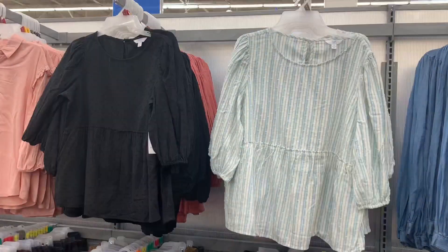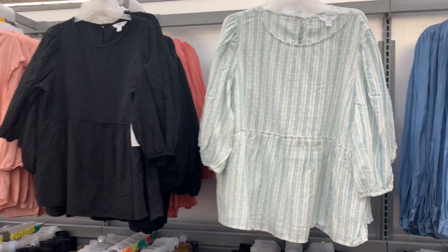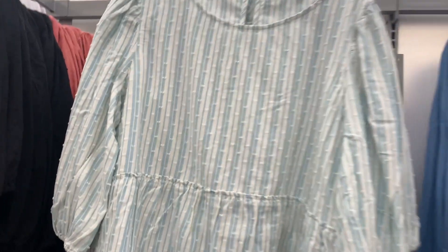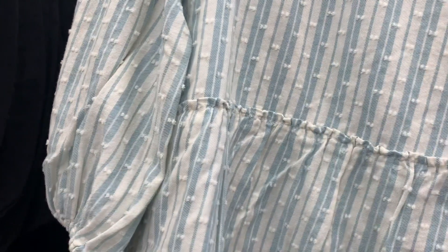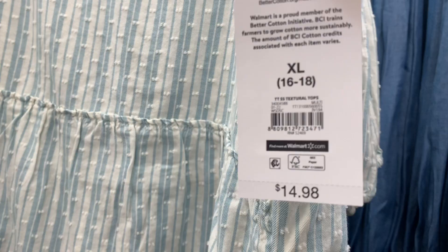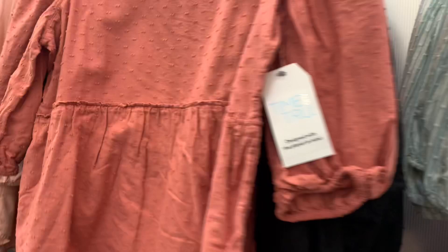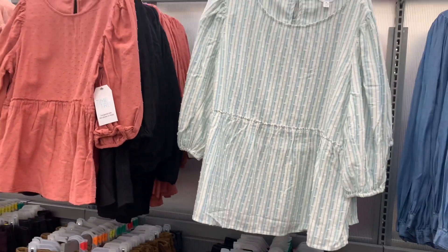Over here they have some really cute tops too. They have like texture on them — little two dots that stick out a little bit. These are three-quarter sleeves too, perfect for spring. It looks like it's $14.98 and they're Time and True. It tiers at the bottom and you can tie it there — so cute. You can also get it in black and another pretty color as well.